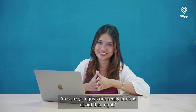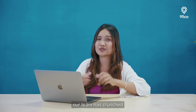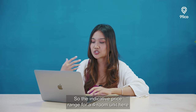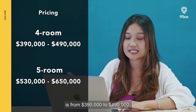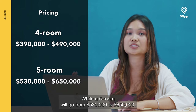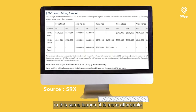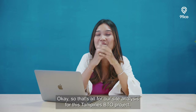Moving on to pricing — I'm sure you guys are really curious about this. Based on past resale transactions and launch prices, our team has crunched the numbers to come up with an estimated price point. The indicative price range for a 4-room unit here is from $390,000 to $490,000, while a 5-room would go from $530,000 to $650,000. Compared to the other mature estates in this same launch, it is more affordable than projects in Bukit Merah or Ang Mo Kio.